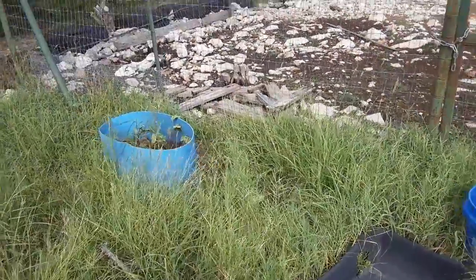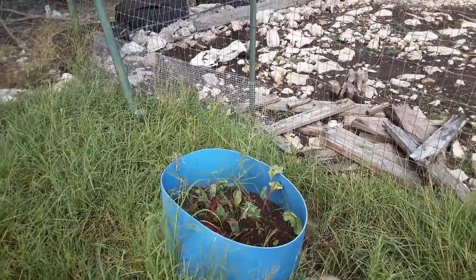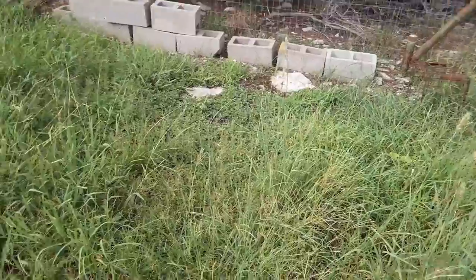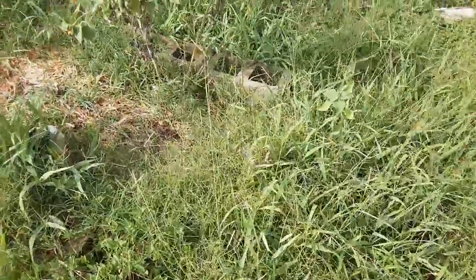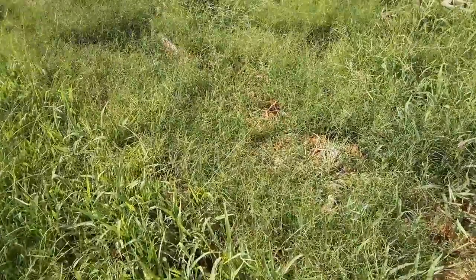I weeded last night. This is beets — a few of them but they're all tiny, I'm just leaving them. There was supposed to be a giant pumpkin here too and it just died. The sunflowers are still doing good. As you can see, the grass is doing great.